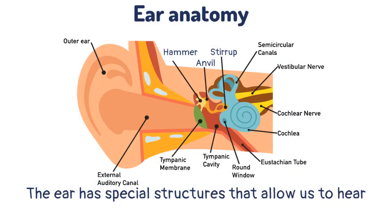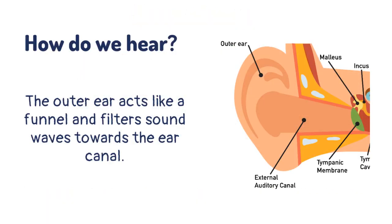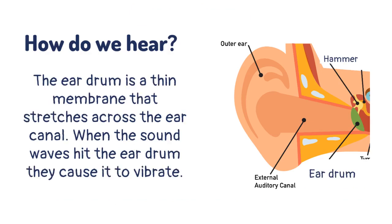The ear has special structures that allow us to hear. The outer ear acts like a funnel and directs sound waves towards the ear canal. The eardrum is a thin membrane that stretches across the ear canal. When the sound waves hit the eardrum, they cause it to vibrate.